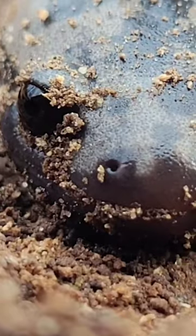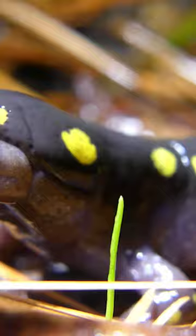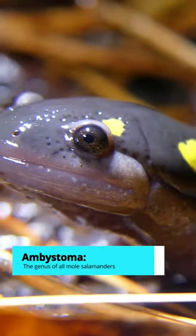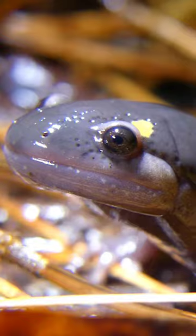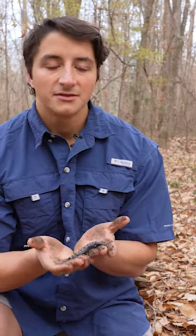state salamander of North Carolina, and they are ambystomatids. Our ambystomatid salamanders are a pretty big group of salamanders that primarily live underground, so for most of the year marbled salamanders are not going to be visible.